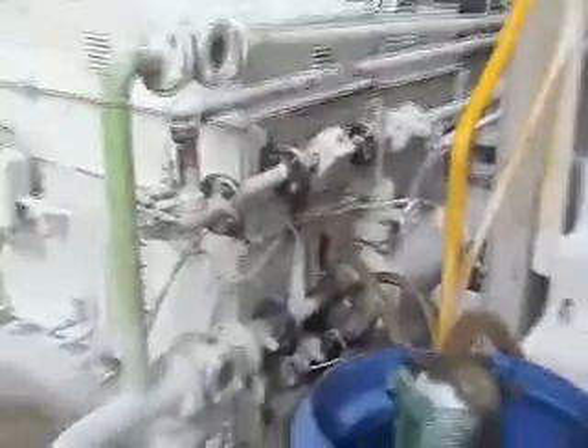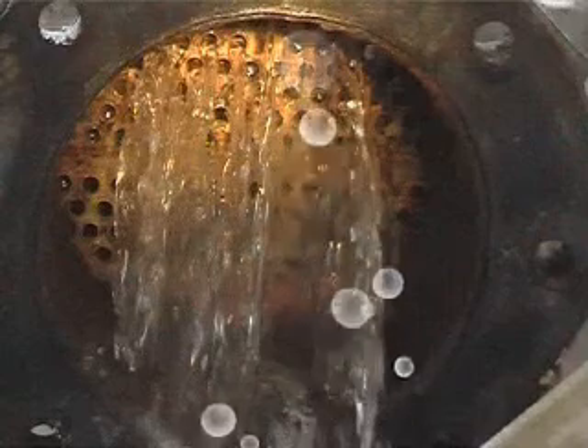Besides the presence of lime, rust and mud, there was an abnormally high level of snails which was due to the usage of well water for cooling. Again, as seen in this video, Bio-descale performed magnificently.